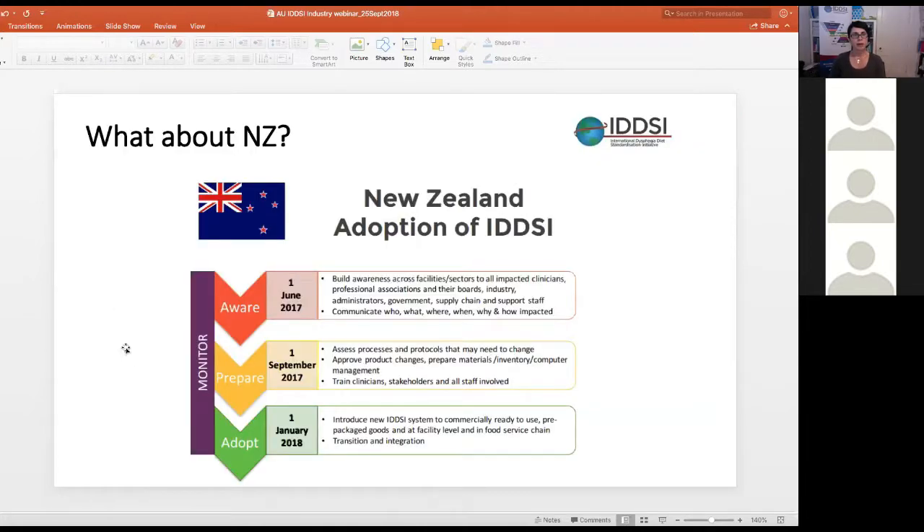For manufacturers wondering about New Zealand: New Zealand adopted IDDSI on the 1st of January 2018 and is already in full-force adoption.